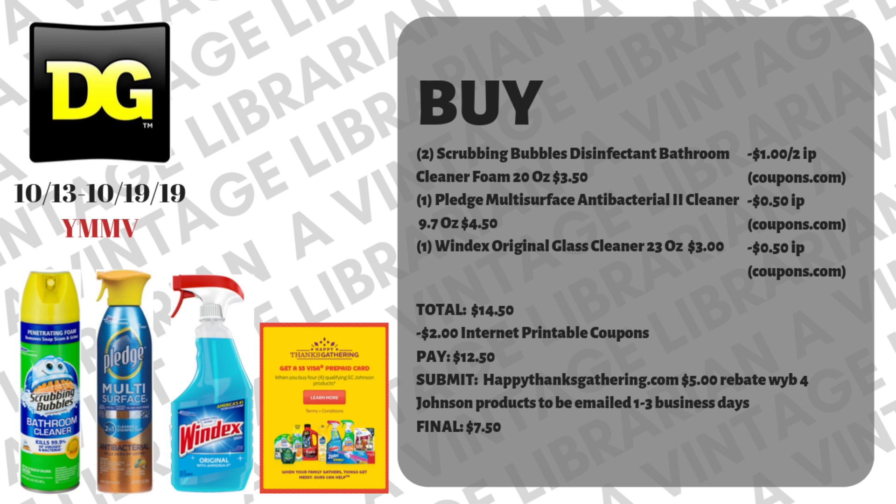You're going to pick up two of the Scrubbing Bubbles disinfectant bathroom cleaner foams, twenty ounces, at three dollars and fifty cents, and you'll have a dollar when you buy two internet printable coupon from Coupons.com. Then grab one of the Pledge multi-surface antibacterial cleaners, nine-point-seven ounces, at four dollars and fifty cents with a fifty-cent internet printable from Coupons.com, and one Windex original glass cleaner, twenty-three ounces, at three dollars with another fifty-cent internet printable. Your subtotal is fourteen dollars and fifty cents; with two dollars in printable coupons, you pay twelve fifty out-of-pocket.